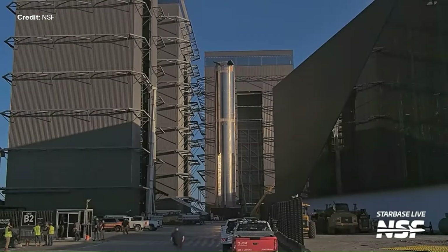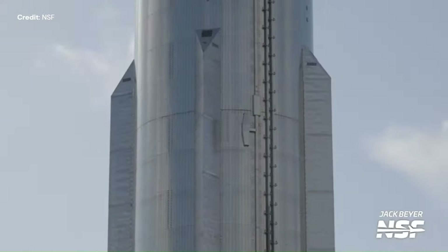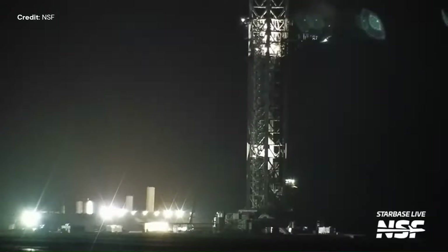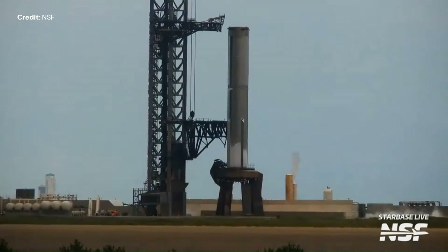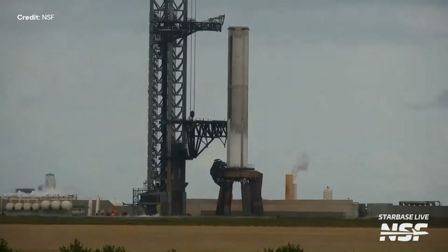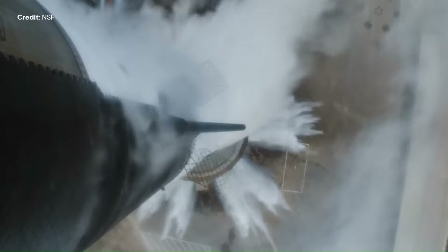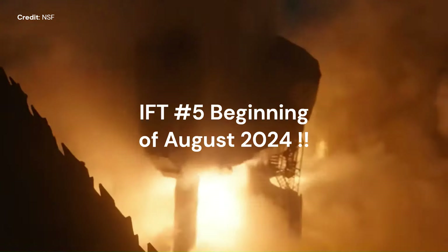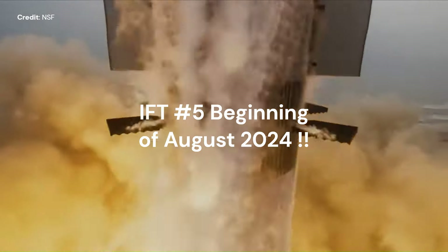At Starbase this week, Booster 12 has left the production site, rolled out to the launch site, and been placed onto the launch mount to begin its test campaign. The first test was a cryogenic test, one of several required for the upcoming integrated flight test number 5. Elon Musk recently mentioned that Flight 5 would occur in one month — though he said the same thing a month ago, suggesting an early August 2024 target.